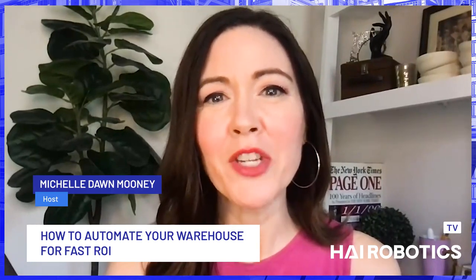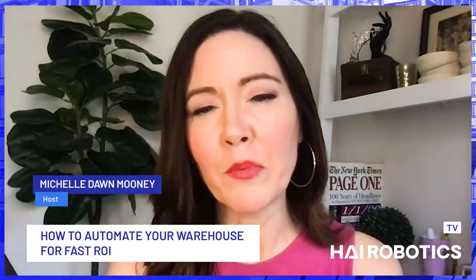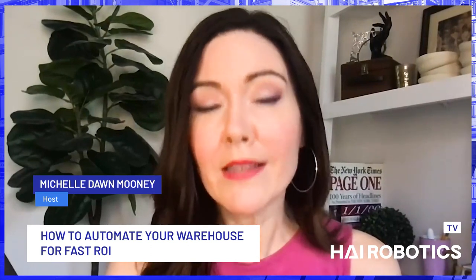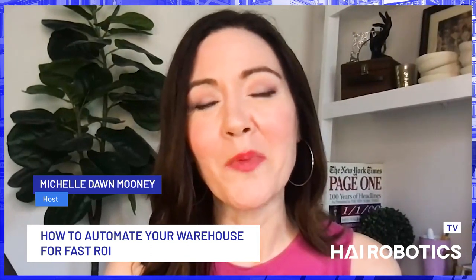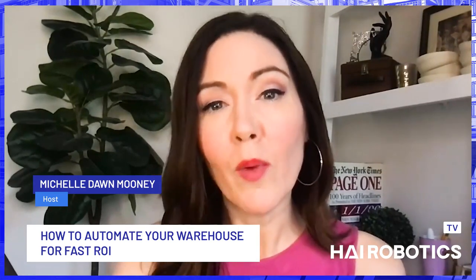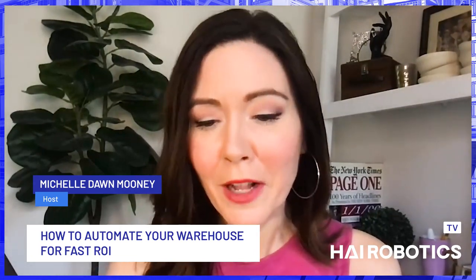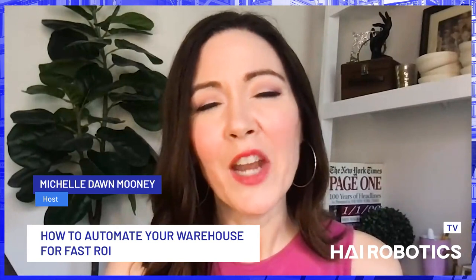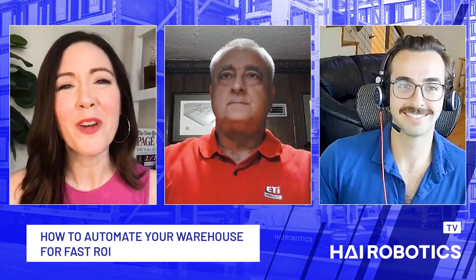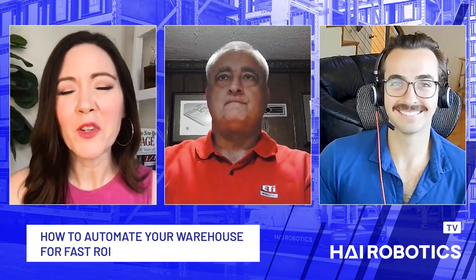Many businesses want robotic automation for their warehouses, but understanding, achieving, and then proving ROI for these systems and technologies can be challenging. So in this installment of Hire Automation, we explore how to boost and accelerate ROI on your warehouse automation with Scott Egenberger, director of business development at ETI Material Handling, and Will McGinnis, technical sales executive at Hi Robotics. Thank you both for joining me today. Thanks for having us. It's going to be a great conversation.